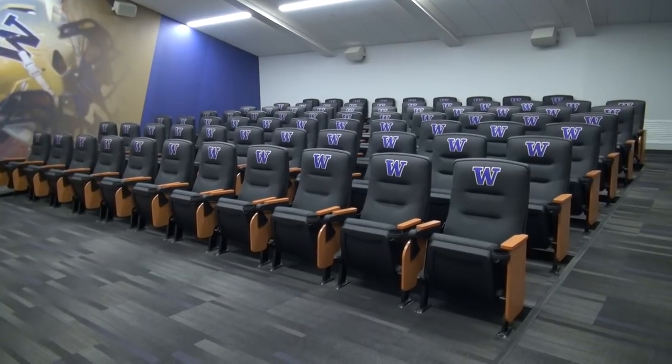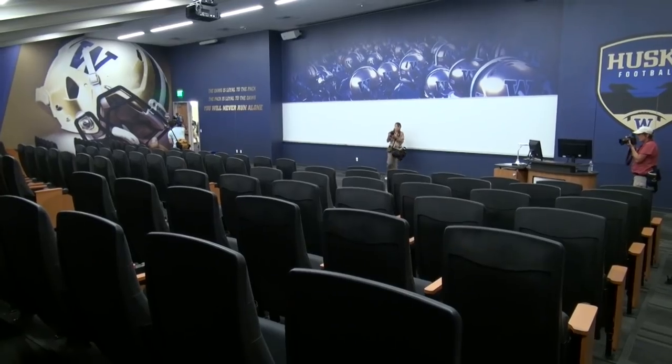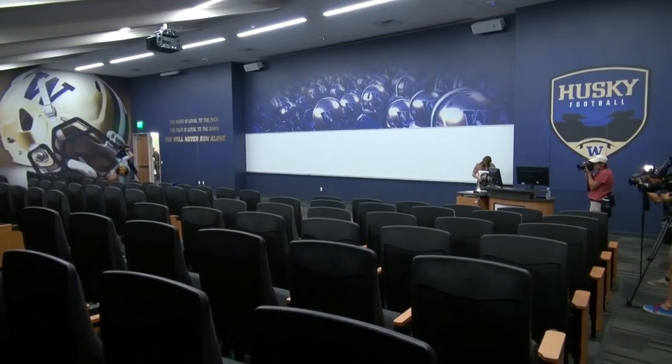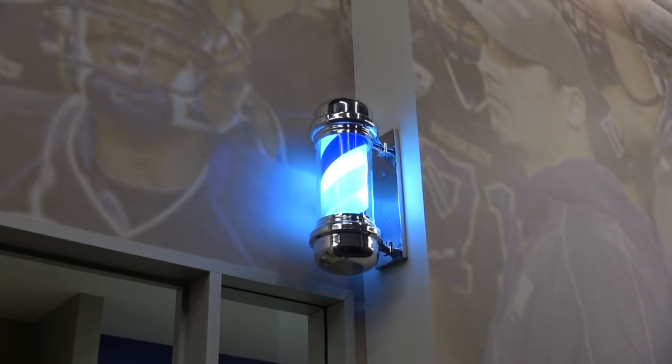Thought football happens all on the field? Not the case here on Montlake, where Huskies meet to discuss strategy and tactics and watch film in these rooms before practices and leading up to game days. And no $280 million stadium is complete without its own barbershop.